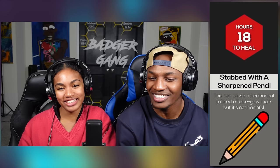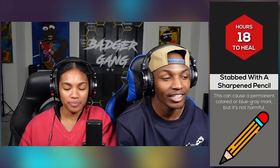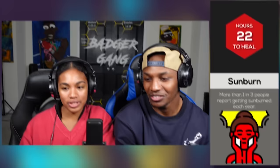Stabbed with a sharpened pencil — that sounds terrible. It takes 18 hours to heal. This can cause a permanent color or blue-gray mark, but it's not harmful. I thought lead was harmful. Back in the day, I think it was. You ever stabbed yourself with a sharpened pencil? No, I stabbed somebody. No.